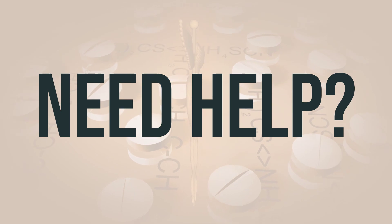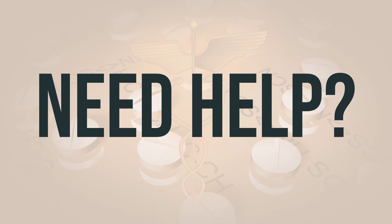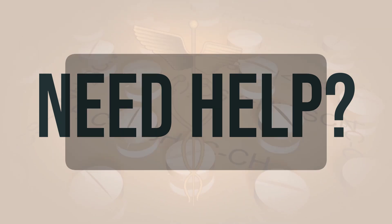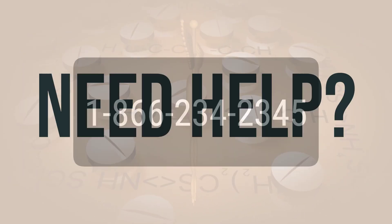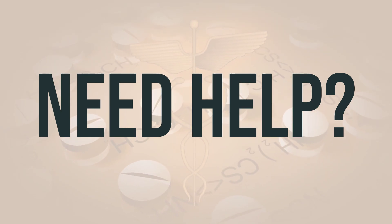If you need more help, call your doctor for medical advice. In the US, you can call FDA at 1-800-FDA-1088. In Canada, you may call Health Canada at 1-866-234-2345. Wishing you good health. Thanks for watching.